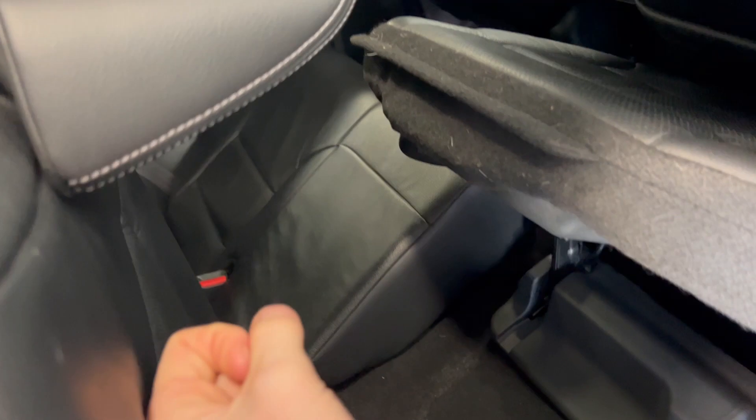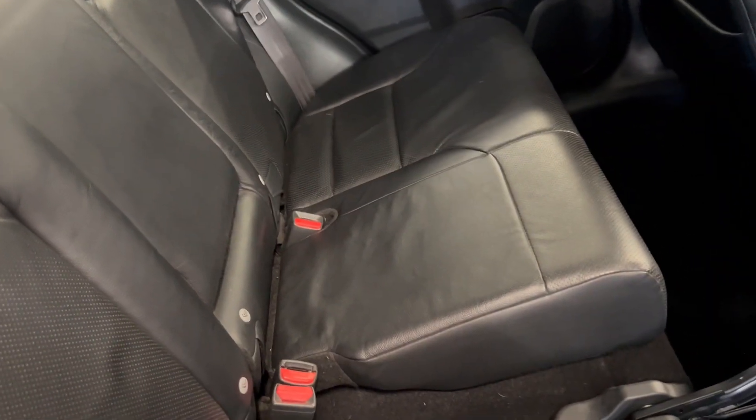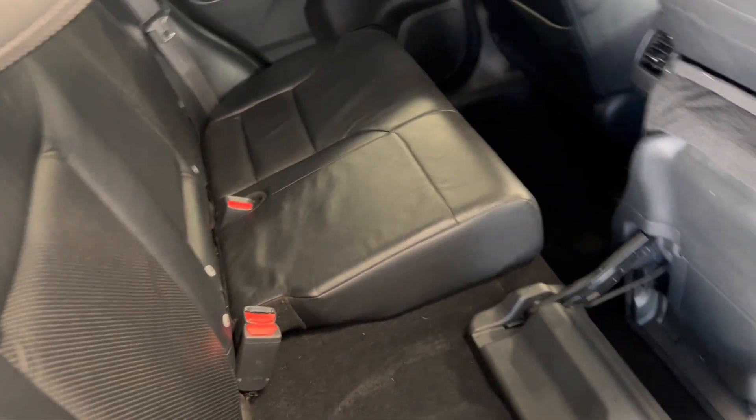As this is a CR-V, you do also have the magic seats. So they pop forward, and that one also pops forward so you can have a complete flatbed if you wanted to carry any large items.